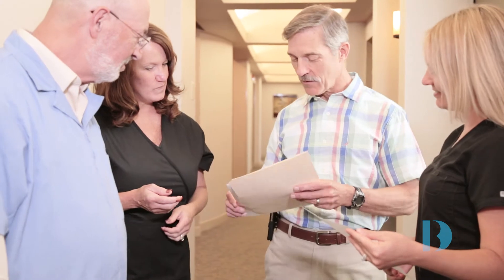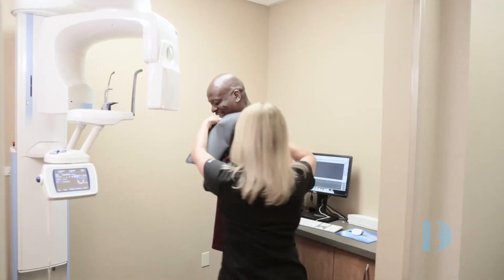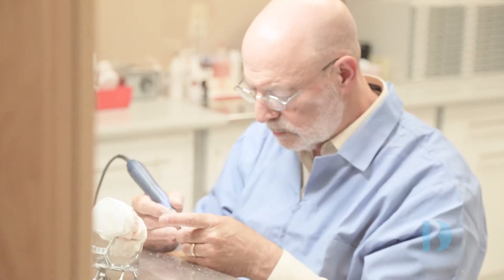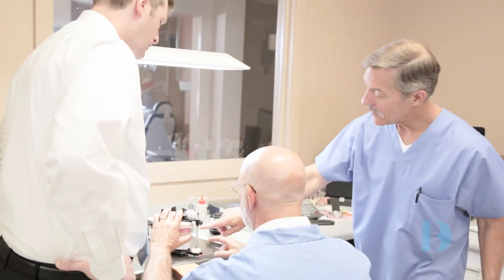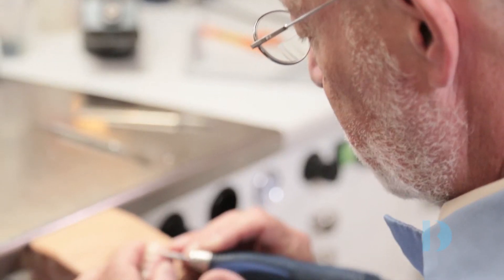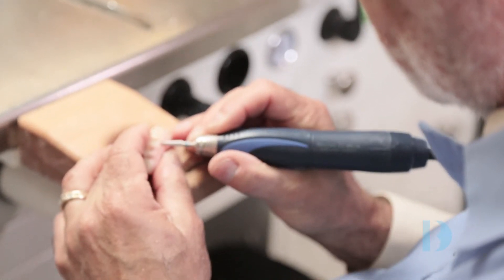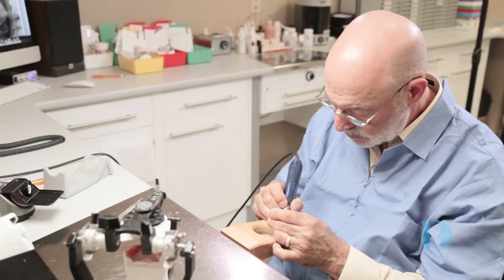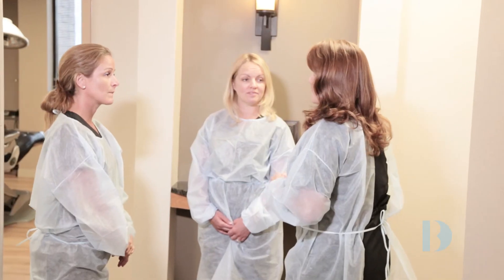At BiDesign Dental Implant Center, we have combined a state-of-the-art facility including a CT scanner and integrated laboratory with a unique team of dental specialists to allow us to provide the all-in-four treatment effectively, efficiently, and predictably. Our team of dental professionals includes a board-certified oral surgeon, fully trained prosthodontist, master laboratory technician, and experienced staff. This unique combination allows us to provide all of your treatment in one location with life-changing results.